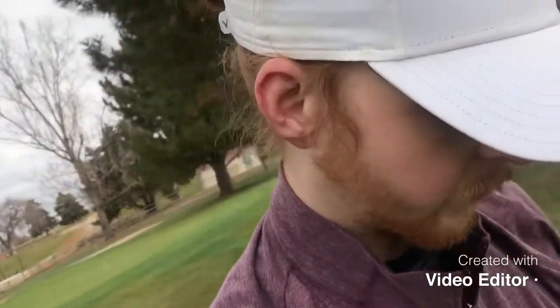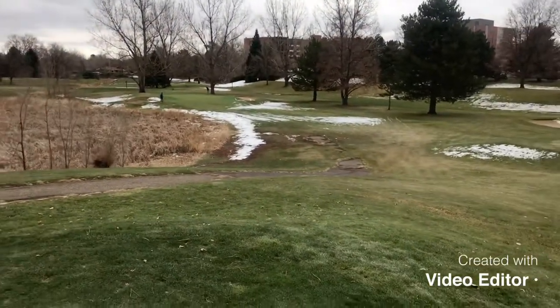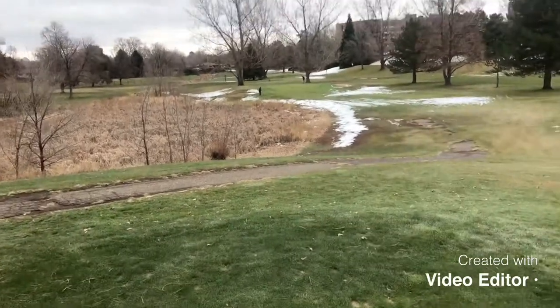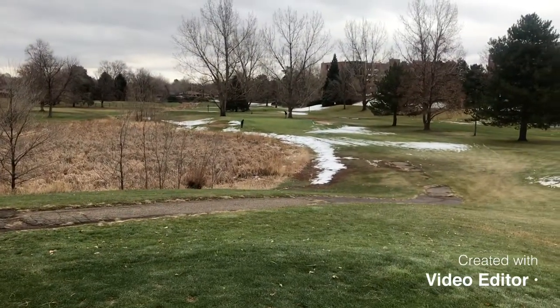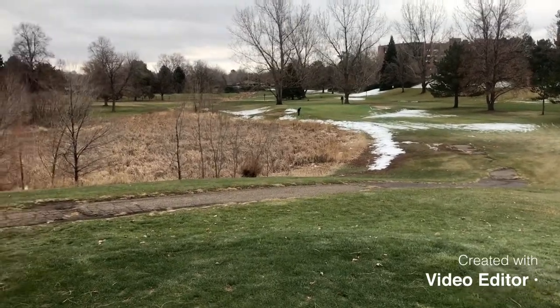So I bogeyed that last hole, unfortunately. This hole is a little bit longer — it's about 110 yards. There's a little bit more snow on the course here, although hopefully I can get it to the green. I think I'll be able to miss that snow, but we'll see — here goes nothing.